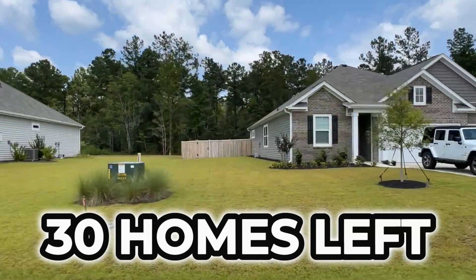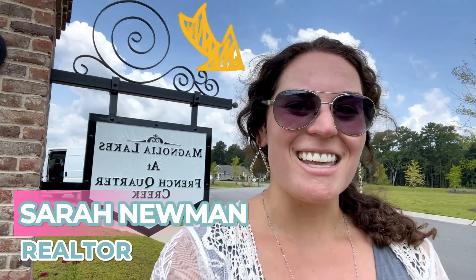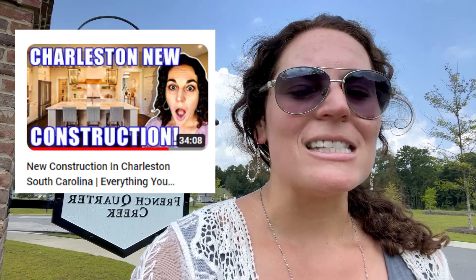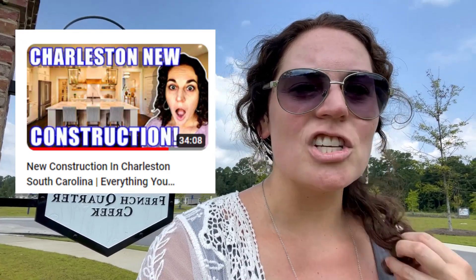There are only about 30 homes left in Magnolia Lakes at French Quarter Creek, so you won't want to sleep on this. Please reach out to me directly to ensure you receive the best deal possible. I hope you enjoyed today's tour. One favor — don't go to the builder's website and reach out to them directly. Go through your agent, whether it's me or someone else, and have them connect you with the builder so you have representation and someone in your corner for the entire process. If you want to learn more about how new construction works, check out my video all about new construction — the process is quite different from resale homes on the MLS.